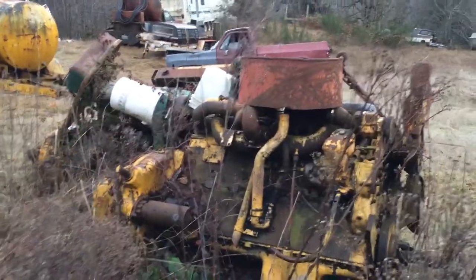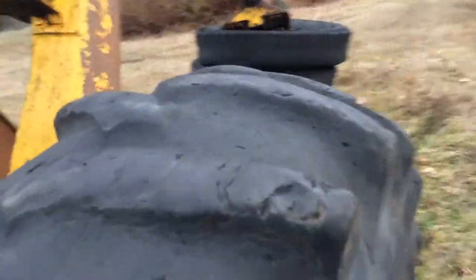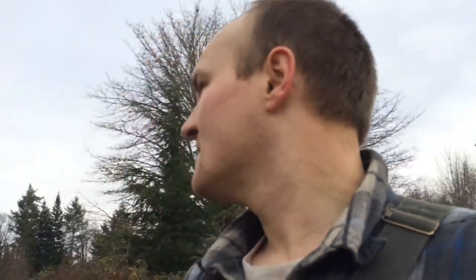When I first started working for this guy — he'll go nameless for the time being — this grapple skidder was on their tower side. They were building landings with it and doing all sorts of stuff. It was a real handy machine. But it looks like they pulled the pins out of the grapple. It might just be a parts machine at this point.